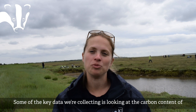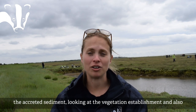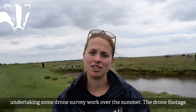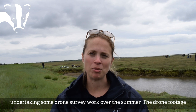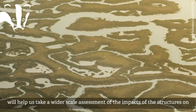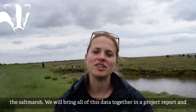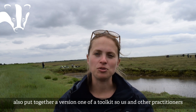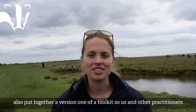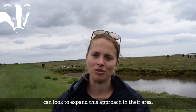Some of the key data we're collecting includes looking at the carbon content of the accreted sediment, looking at vegetation establishment, and undertaking drone survey work over the summer. The drone footage will help us take a wider-scale assessment of the impacts of the structures on the salt marsh. We will bring all this data together in a project report and put together a version one of a toolkit so that we and other practitioners could look to expand this approach in their area.